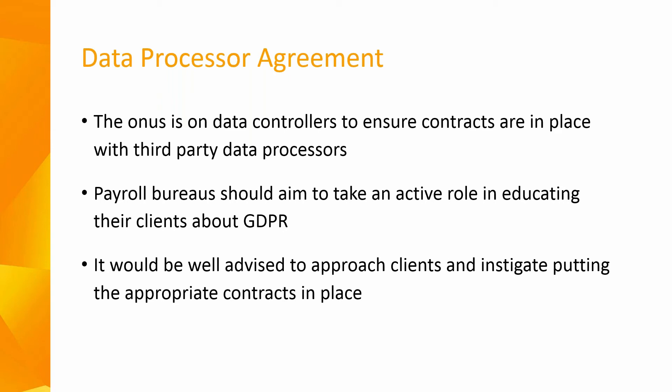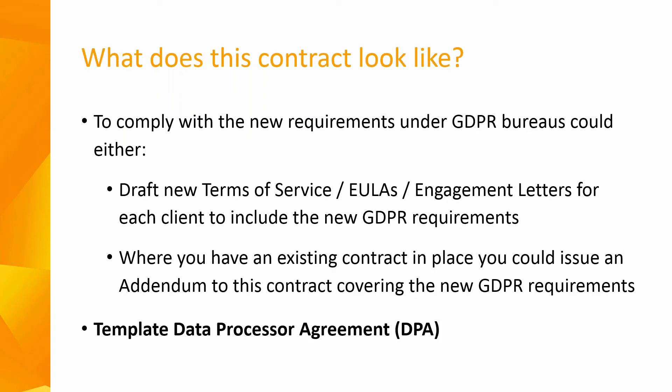Although the onus is on the data controllers to ensure contracts are in place with third parties, if you are a payroll bureau, our advice is that you should aim to take an active role in educating your clients about the new regulations. To comply with the new requirements under GDPR, payroll bureaus have two options: they could draft new terms of service, EULAs or engagement letters for each of their clients to include the new GDPR requirements; or where an existing contract is in place, they could issue an addendum to this contract covering the new GDPR requirements — commonly known as a data processor agreement.